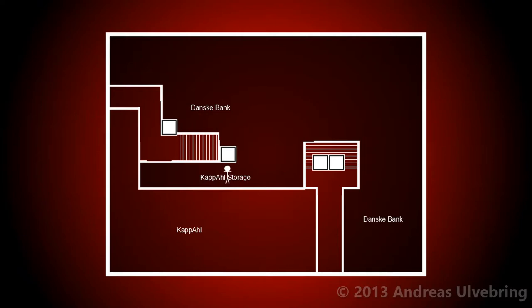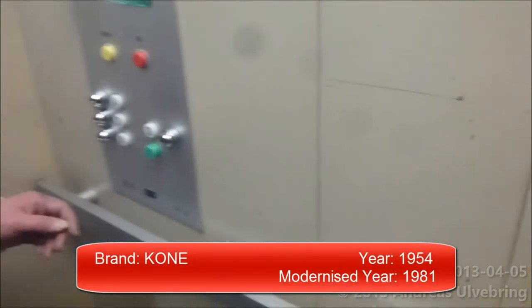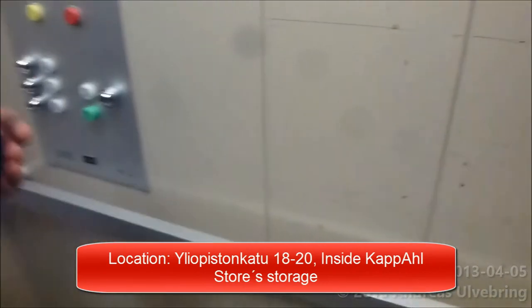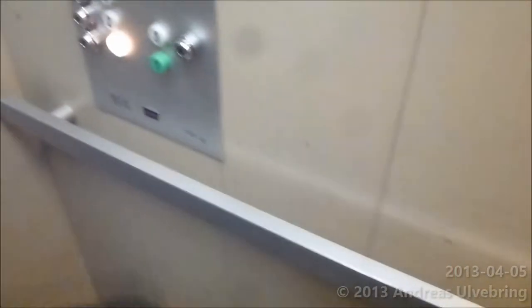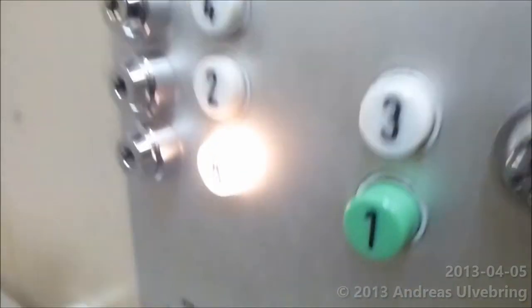Let's begin with this one. It's like all the floors are locked off — no, we can't go there. So you used only two floors? Yes. It was built in 1954 by Kuna, and modernized in 1981, also by Kuna.